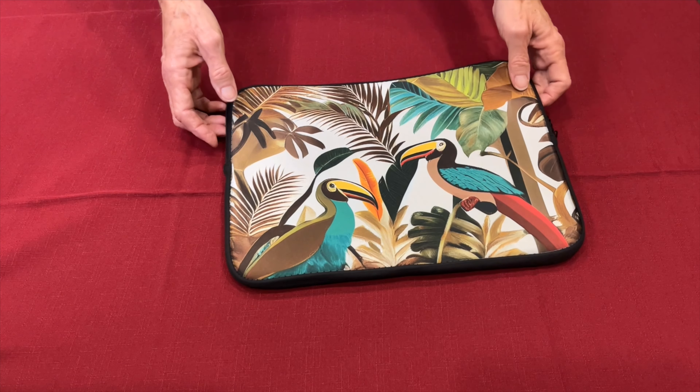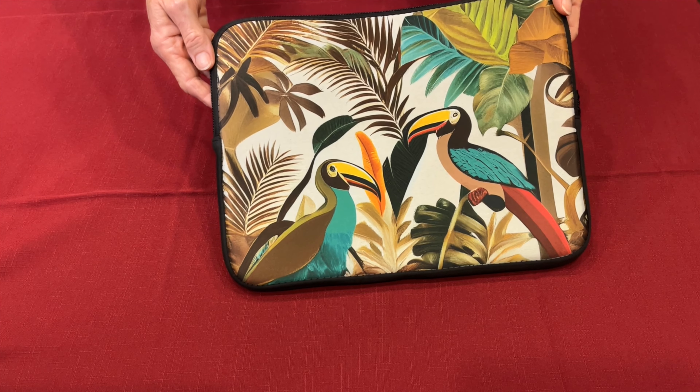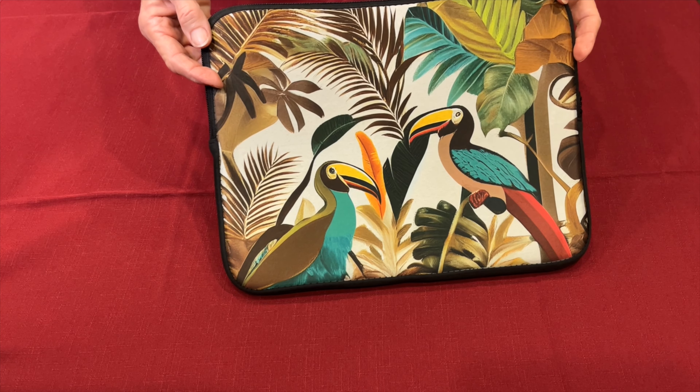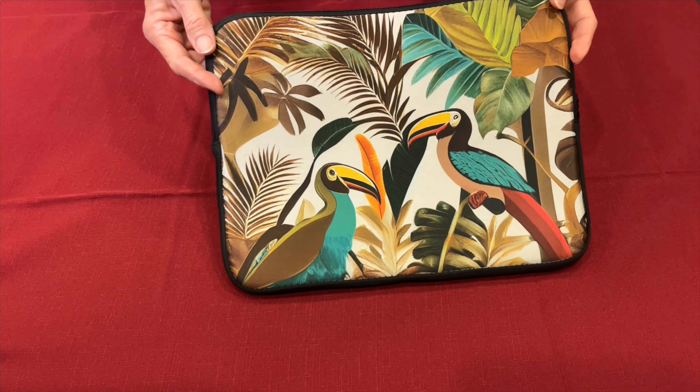First up, we have our Tropical Toucan Oasis laptop cover. This isn't just any laptop cover — it's a statement piece. The vibrant design of a green and brown toucan amidst lush natural scenery is sure to turn heads wherever you go. Plus, it's not just about the looks; it's also about protecting your laptop from everyday bumps and scratches.